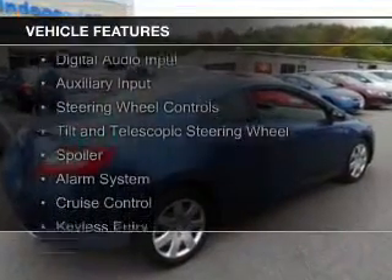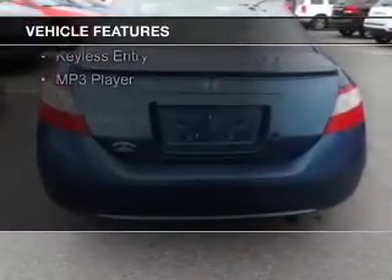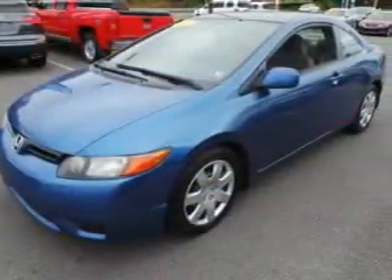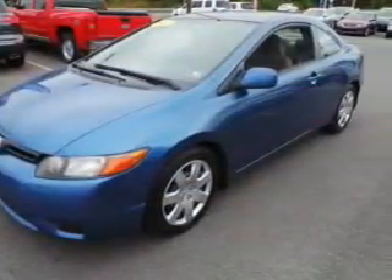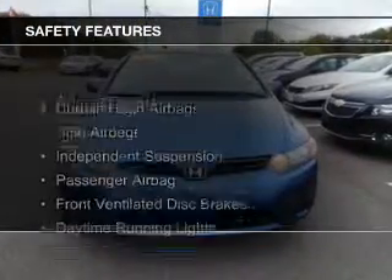The features include electric trunk, digital audio input, an auxiliary input, steering wheel controls, a tilt and telescopic steering wheel, a spoiler, an alarm system, cruise control, keyless entry, and MP3 player. Safety was made a priority with these features.